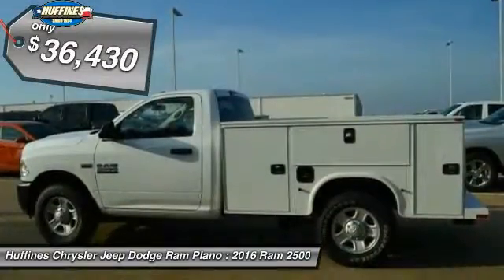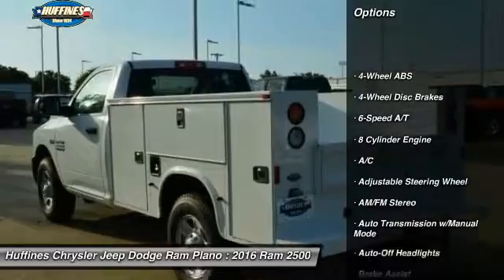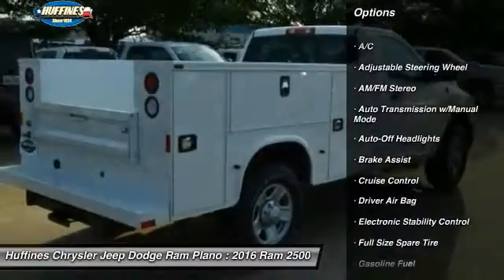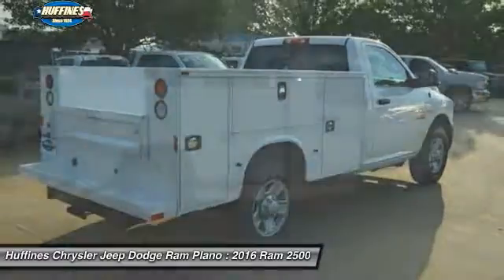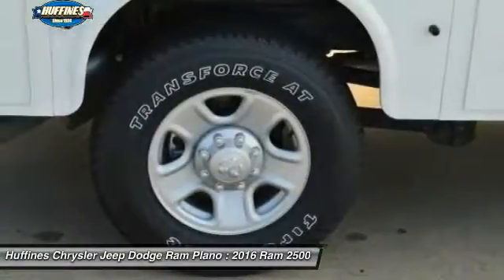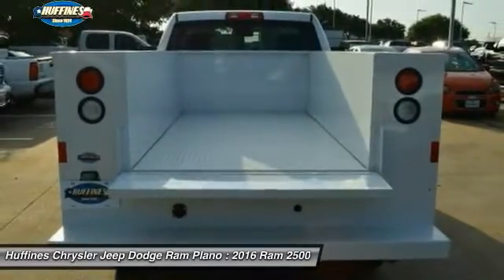Here are some of this vehicle's great options: adjustable steering wheel, power steering, driver airbag, cruise control, four-wheel disc brakes, four-wheel ABS, auto-off headlights, AM FM stereo radio, electronic stability control, passenger airbag.